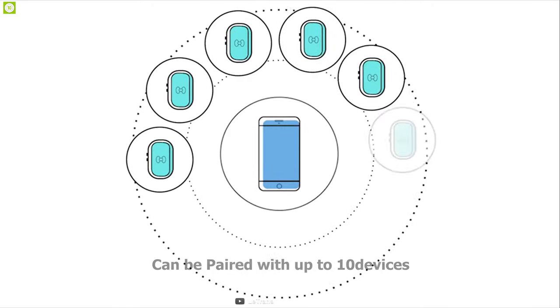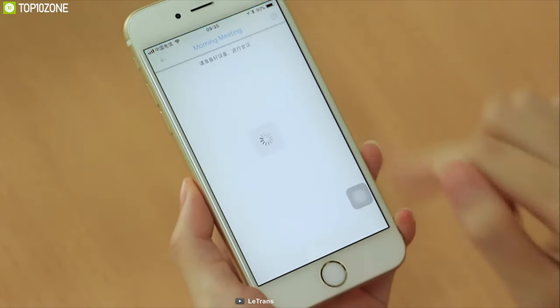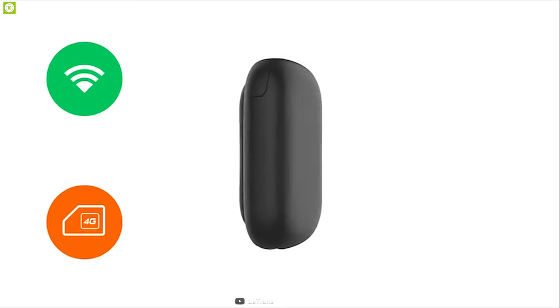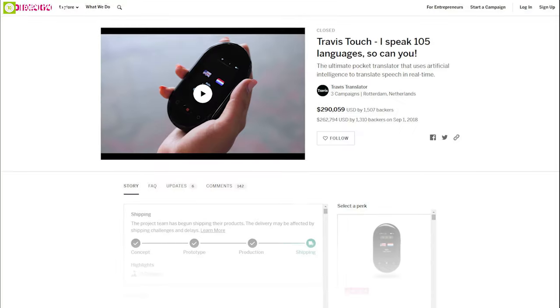You can connect it to the Laytrans app via its Wi-Fi or Bluetooth connectivity. It can also do text and image translation. Thanks to its built-in 2000 mAh battery, this device can translate for up to 12 hours during passive use. If you are looking to buy a translator for your business meeting, then the Laytrans is the perfect solution for you, and you can back them up on their crowdfunding campaign on Indiegogo.